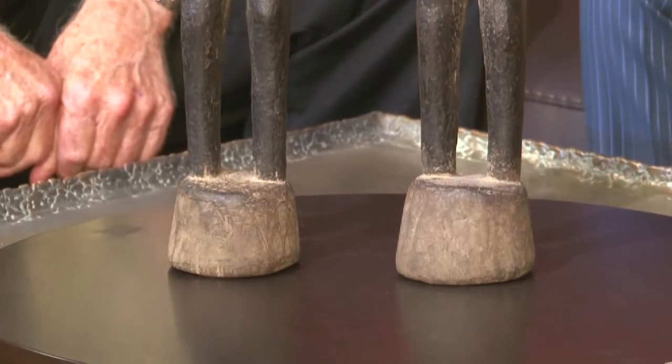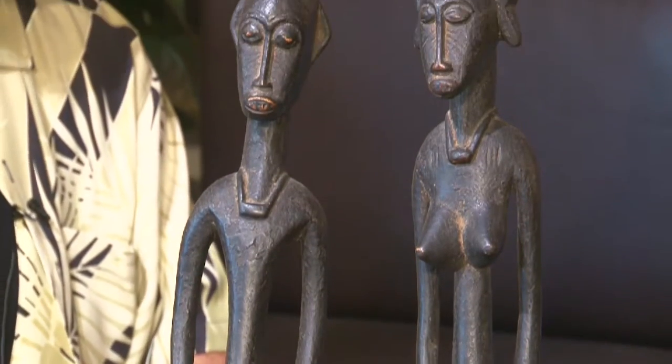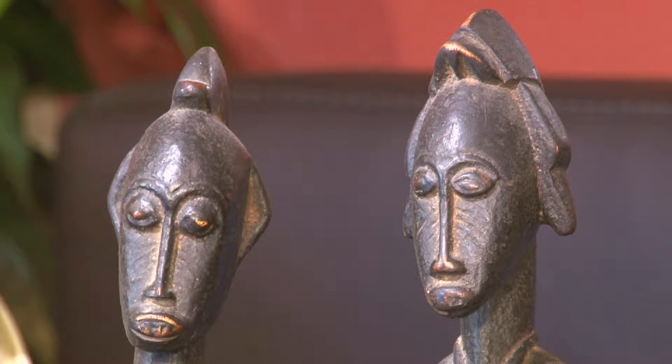Thank you for having me here, Michael. What I brought today for everyone to enjoy is a set of what they call primordial couples from the Xenopho people of the northern part of the Ivory Coast. What some of you will immediately see here is a comparison — which is apt — to Giacometti and his famous sculptures in so many important collections. And here you have an inspiration that did in fact impress Giacometti; it's not fictitious. He was using African art in much of what he created, especially his sinuous and tall figures. And that's what you have here.